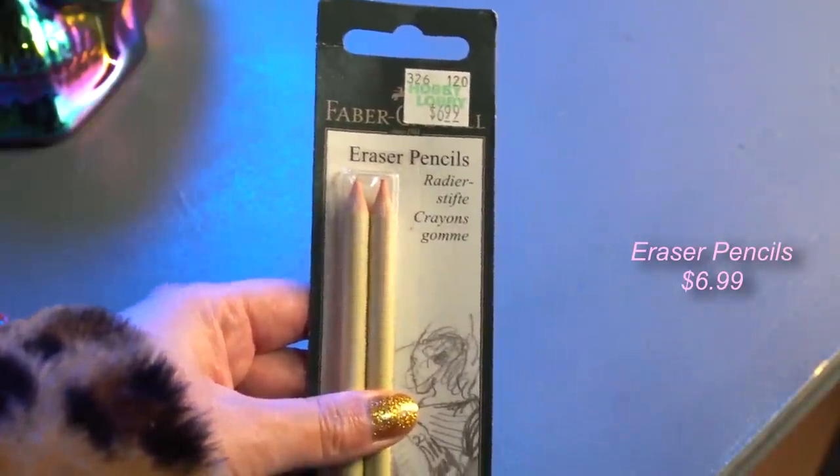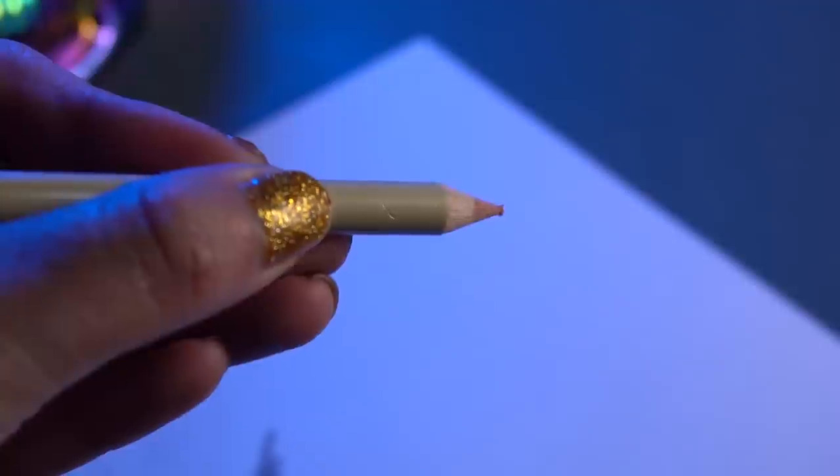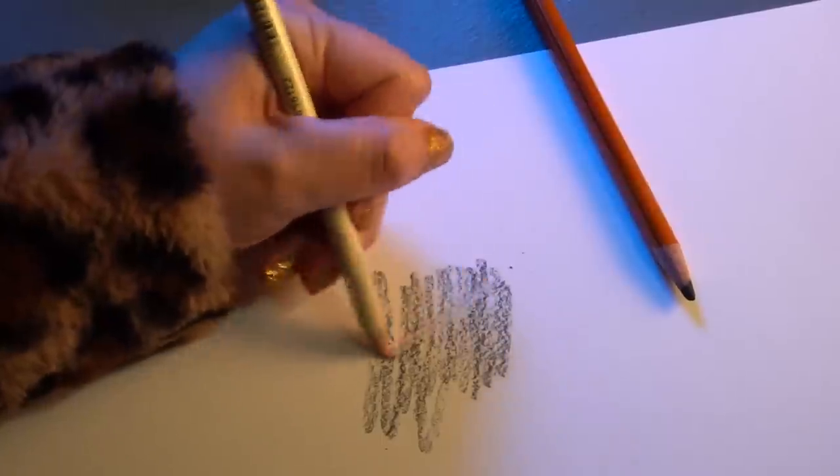The next thing I picked up is an absolute staple in my art supply collection. If you're an artist and you've never used one of these, let me tell you — it's a game changer. These are Faber-Castell Eraser Pencils, and they are exactly what it sounds like: an eraser that you can sharpen up into a very fine point just like a pencil. When it comes to fine details, getting individual hairs, eyelashes — this thing is so good and so incredibly useful.